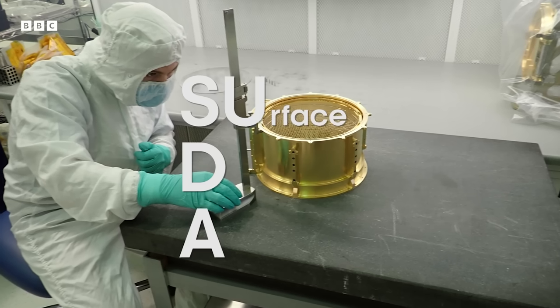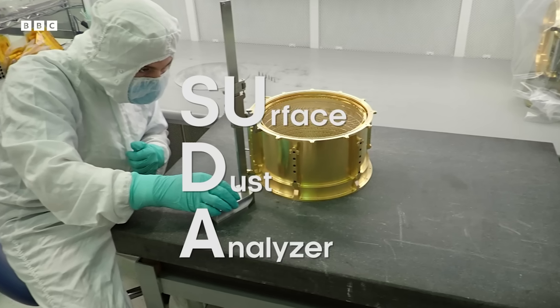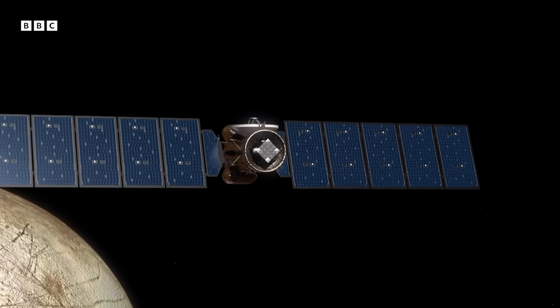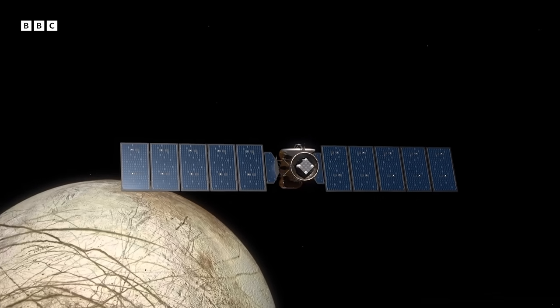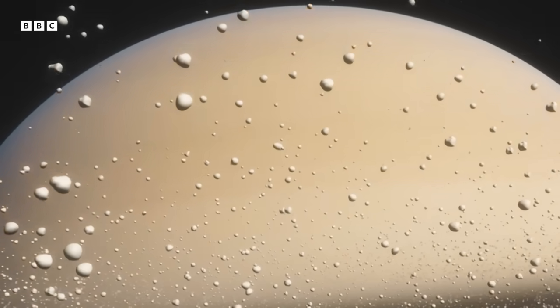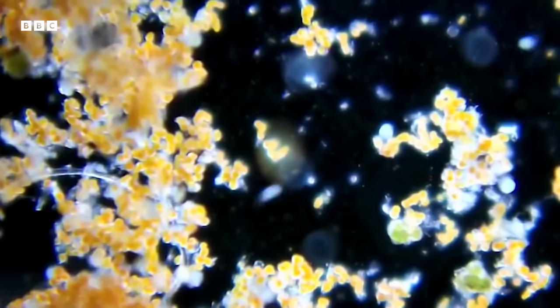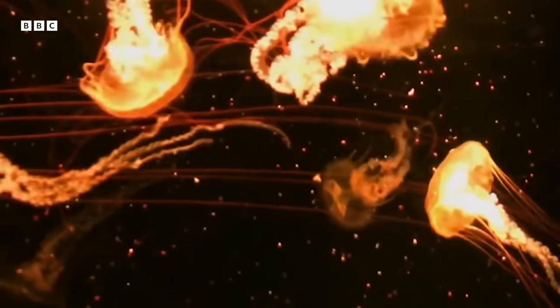The instrument called SUDA — the Surface Dust Analyzer — the instrument I'm working on, measures the composition of tiny grains surrounding Europa, mostly ice grains. These grains are knocked off the surface by micrometeoroid impacts. With SUDA, we can sample these materials and get an idea about the surface composition: what salts were in the ocean, whether there's an alkaline, neutral, or basic environment, if there's hydrothermal activity at the bottom of the ocean, and what the organic chemistry inside the ocean has evolved to.